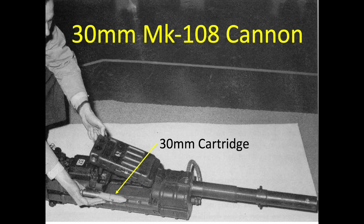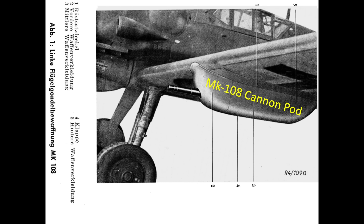The intent of this video is to evaluate the combat effectiveness the German MK-108 30mm autocannons had on World War II Allied bombers.